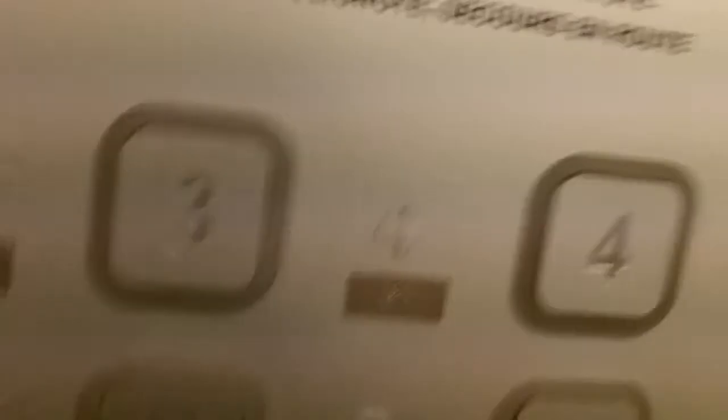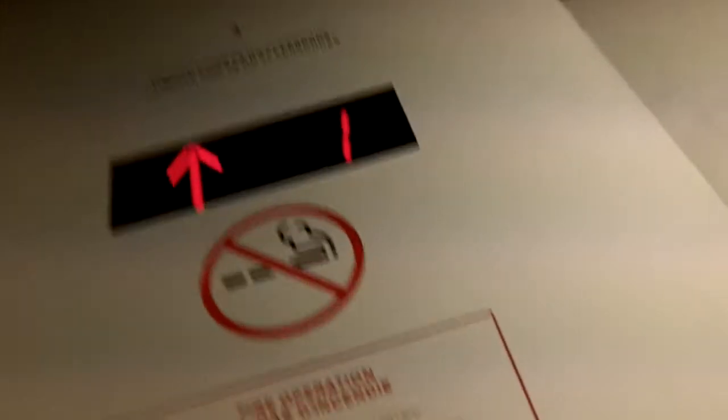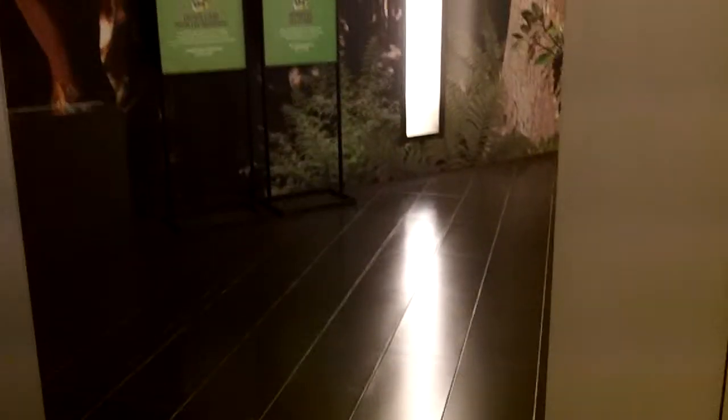It looks to me like it is... Okay, we'll end the tour. No smoking? I believe that is...